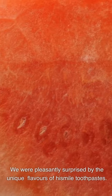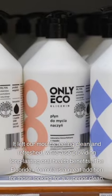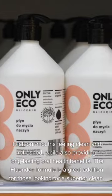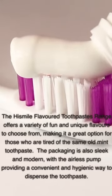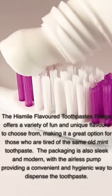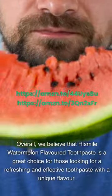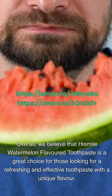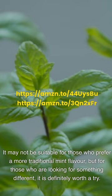We were pleasantly surprised by the unique flavors of HiSmile toothpastes. It left our mouths feeling clean and refreshed, while also providing long-lasting oral health benefits. The Fluoride Plus formula is a great addition for those looking for a superior clean. The HiSmile flavored toothpastes range offers a variety of fun and unique flavors, making it a great option for those tired of the same old mint toothpaste. The packaging is sleek and modern, with an airless pump providing a convenient and hygienic way to dispense the toothpaste. Overall, HiSmile Watermelon flavored toothpaste is a great choice for a refreshing and effective toothpaste with a unique flavor.